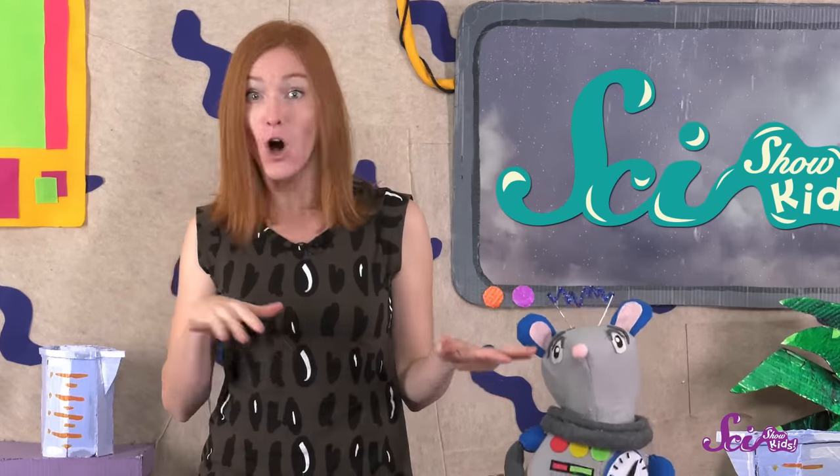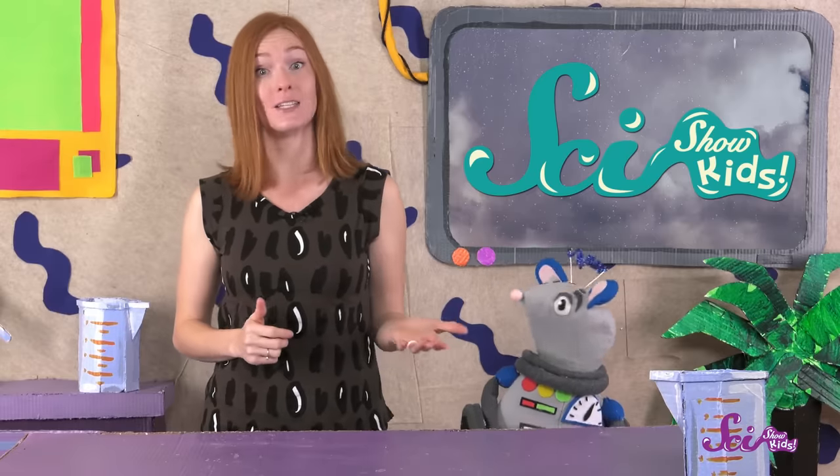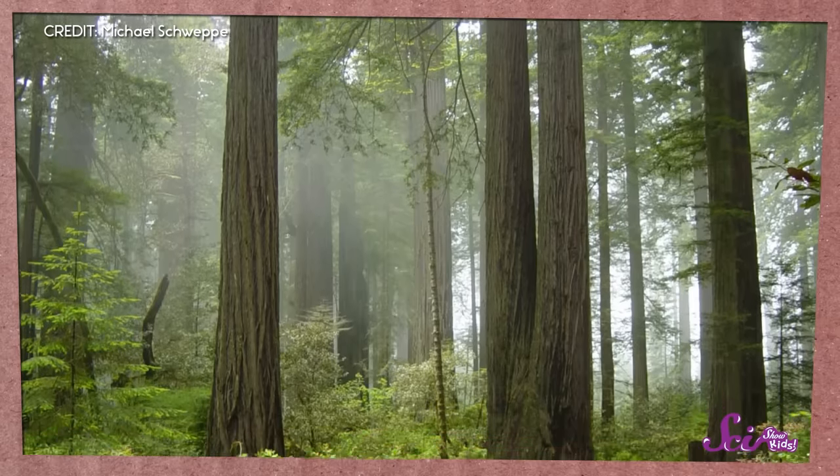People often think that rainforests all look like this — warm and steamy, with animals like colorful birds and plants like bananas and mango trees. And there are lots of rainforests like that. But a rainforest can also look like this — home to animals that are adapted to cooler weather, like bears and elk.